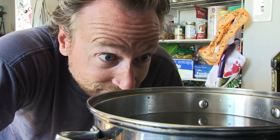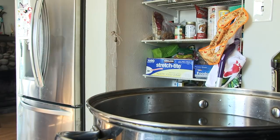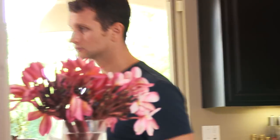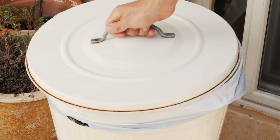They say a watched pot never boils. Of course it does eventually, but we waste valuable time checking the pot repeatedly or forget about it completely until it's too late. Time is valuable and so are our pots and pans.